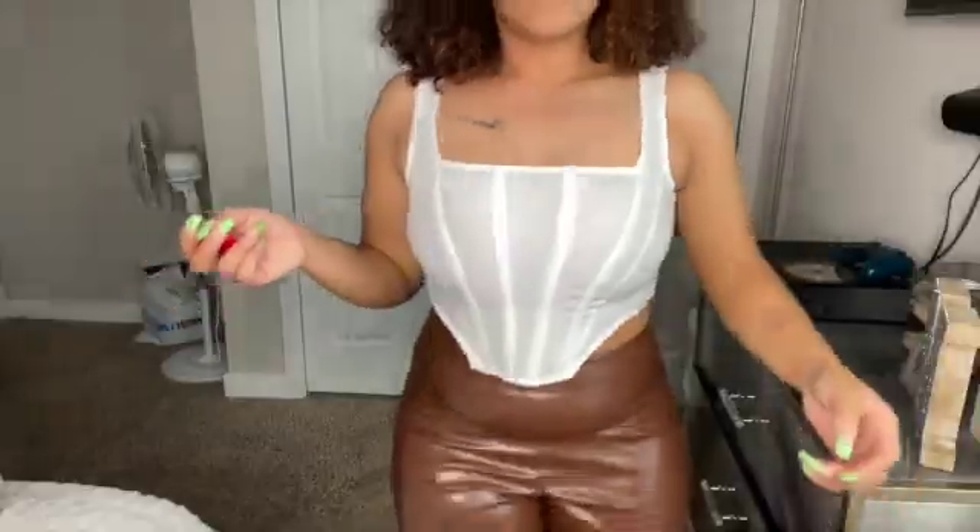This might actually be my favorite shirt and pants in the whole haul — I lied about the other one. I need to go on a date so I can wear this outfit with some heels. The shirt is really see-through but my chest is kind of covered. It's tight around the bust area but the straps are loose — it's so cute. And the pants complete the whole look.